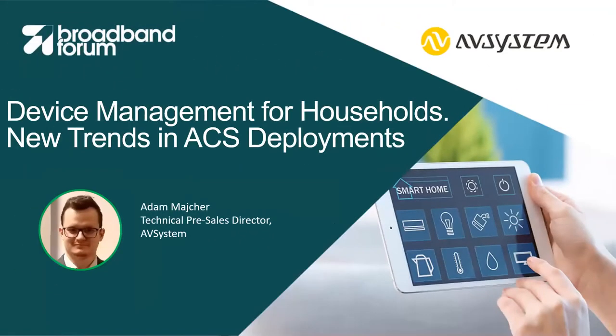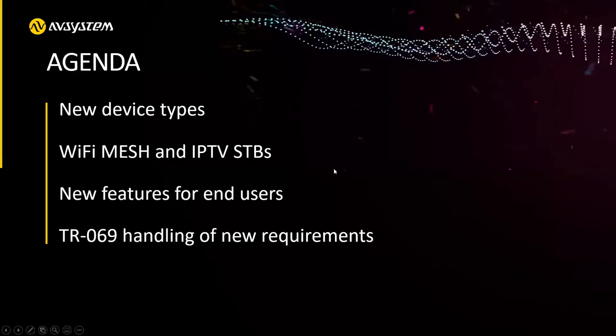Hello, everyone. My name is Adam Meicher. I'm the technical pitch sales director here at AV System. We are the ACS vendor since 2006. Today I'd like to talk about new trends in ACS deployments, which we see over the years, and now due also to coronavirus, some devices are more important than others. What I'd like to talk about is the new device types which we have in ACS platforms currently.